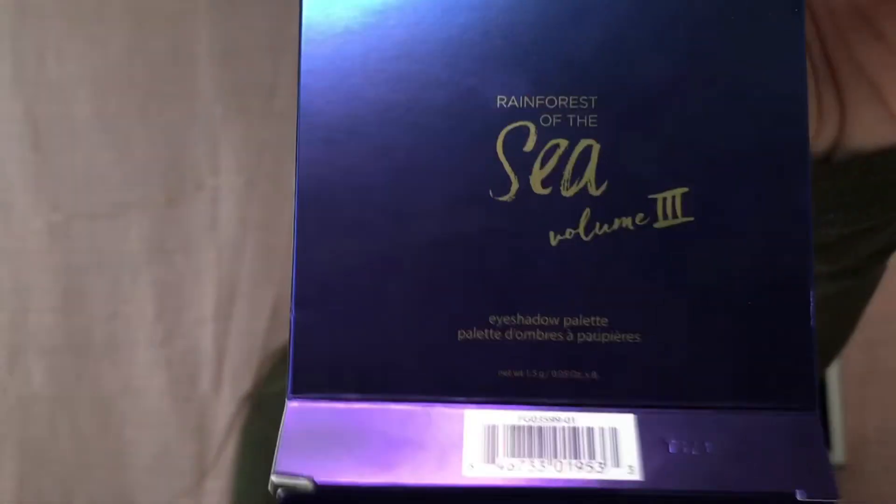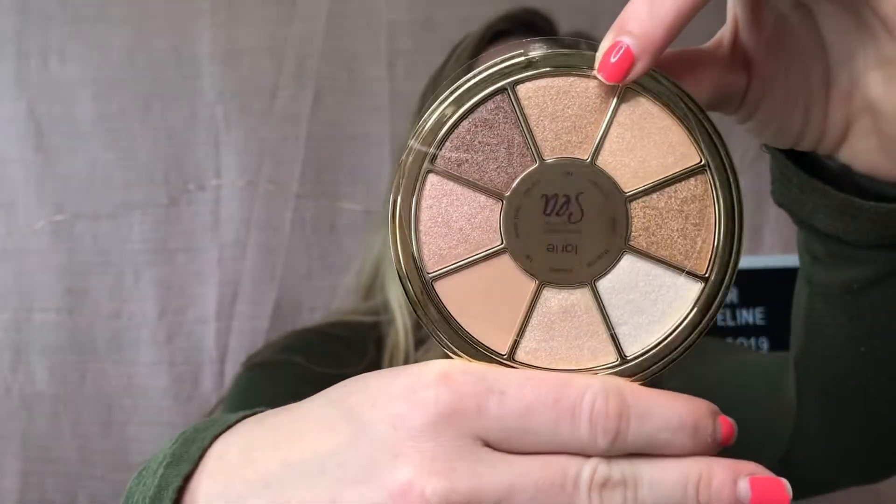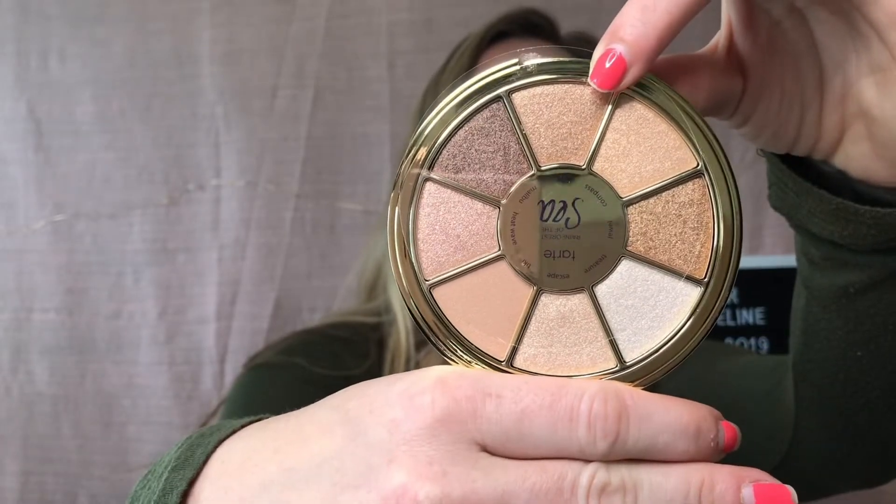Last but not least for the palettes, we have the Tarte Rainforest of the Sea Volume 3 palette. This is a beautiful palette — it is mainly shimmers; I think there is one matte and the rest are shimmers. They all have their plastic on, so there is the Tarte palette.